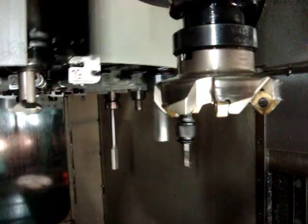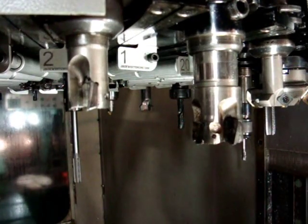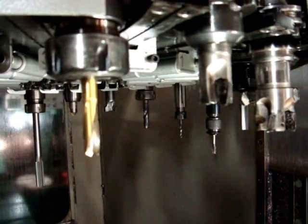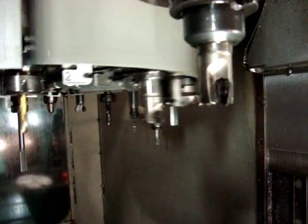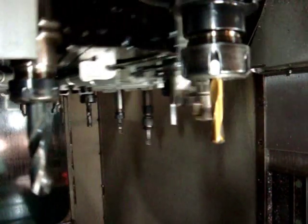You are watching a 1995 VF3 Haas Vertical Mill changing tools with an umbrella style 20 pocket automatic tool changer. It is equipped with an aftermarket disk, hardware and upgraded pocket closing system manufactured by Jack West CNC Inc.